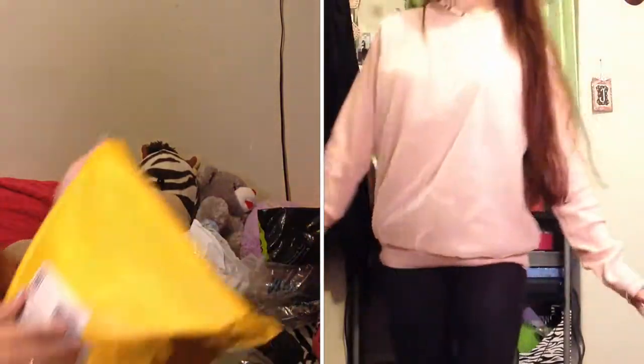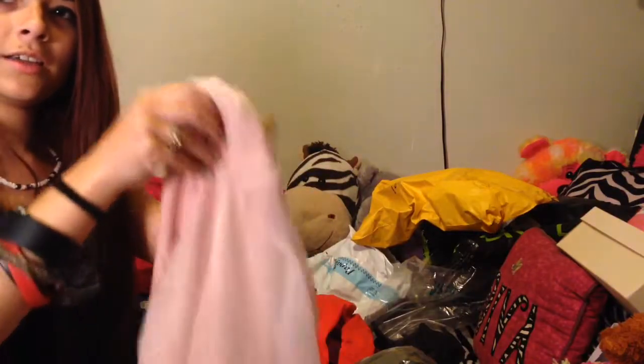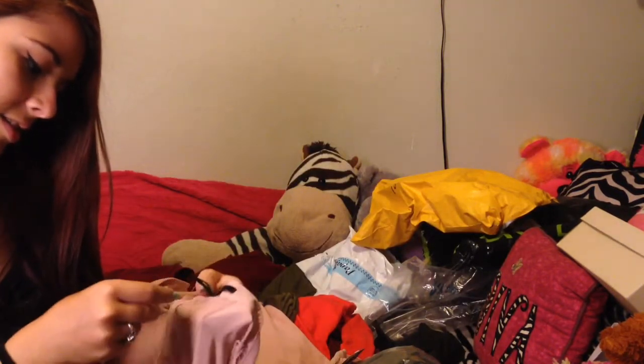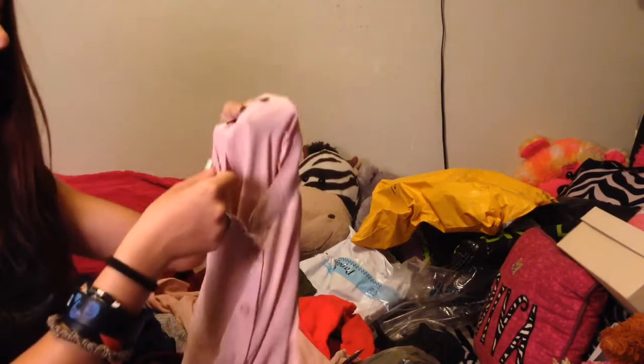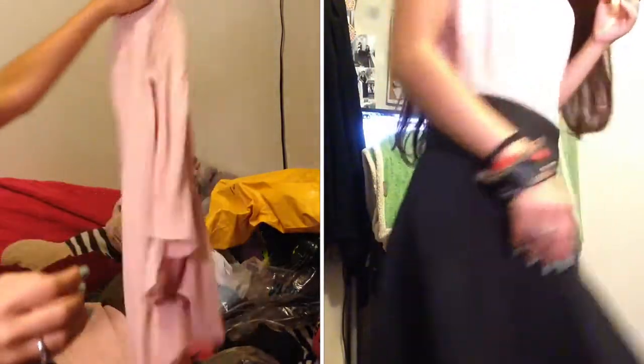And I got stuff from Forever 21. I got this sweater with a mesh overlay on it — blushed pink, I think that's what it's called. This is in a small. It was originally $15.80, I think I got it for half that. And it's just another button-down with no sleeves, and it's kind of sheer, but we'll work with it.